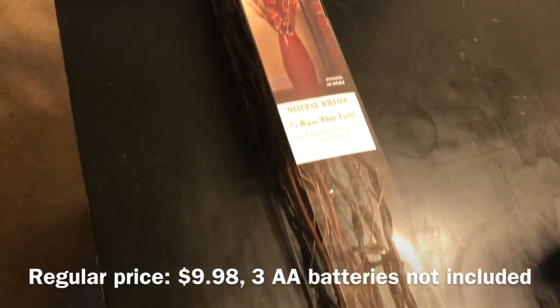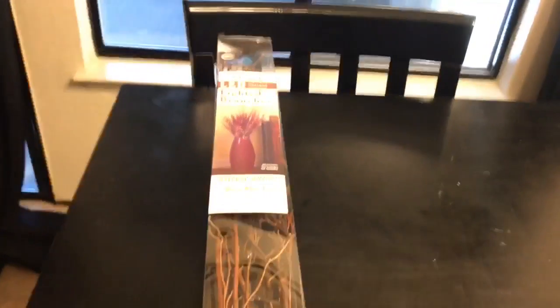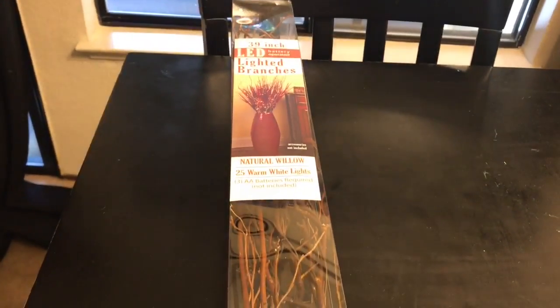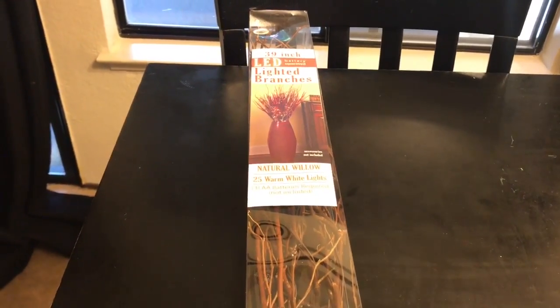A really cool find are these LED battery light operated branches. These were $1. I got these for my mom because she has a decorative vase similar to that, so I thought these would be cool for her to add to her arrangement. I'll probably give these to her for Valentine's Day or something.